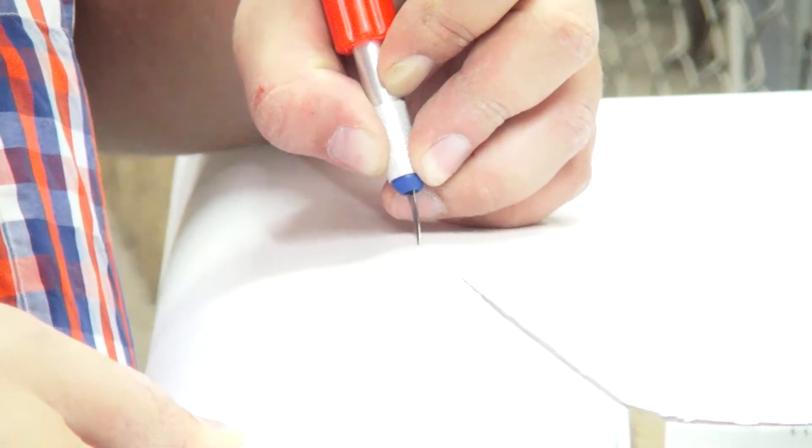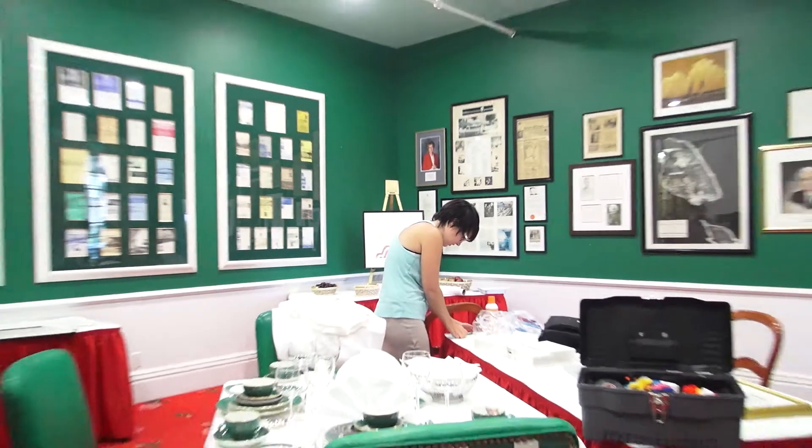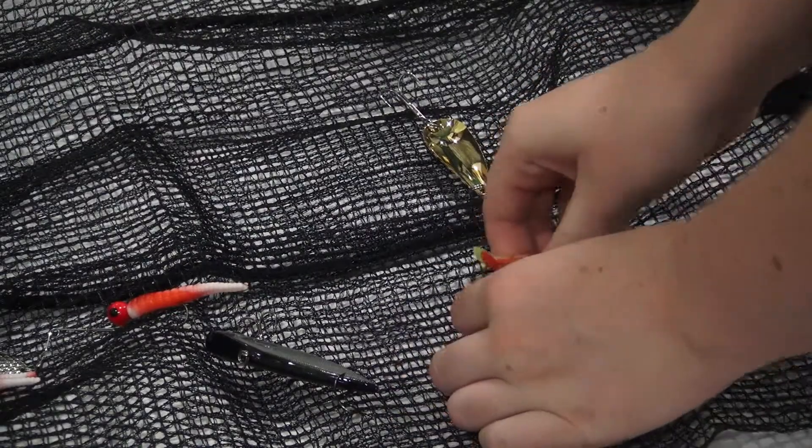Then we had to set up the projection table — we had to screw it together and set it up to the right height so the projection would work correctly. After setting up the projection table, we set up the other tables. We had to put a fishing net out for the Ojibwe table.